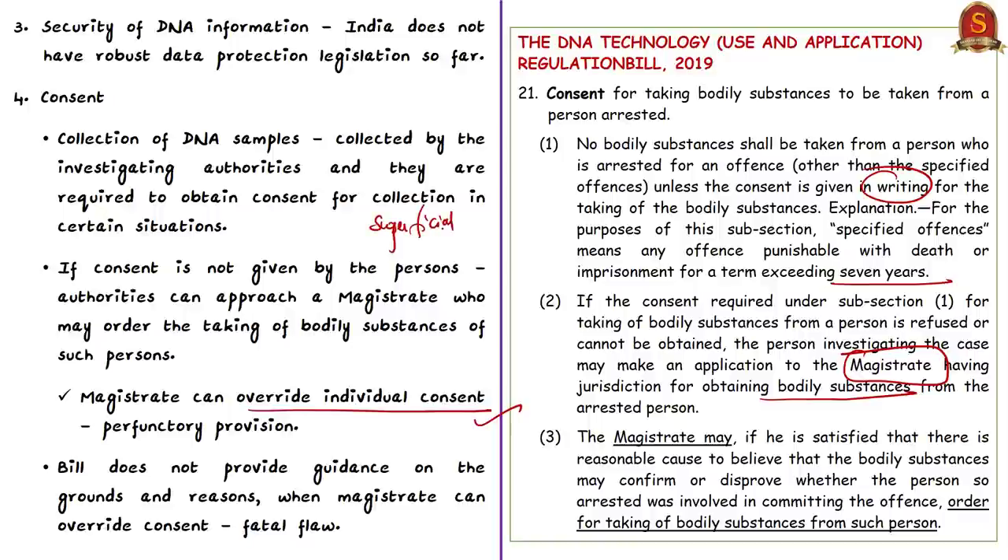Furthermore, the bill does not provide guidance regarding the grounds and reasons on which the magistrate can override consent. There are no criteria given in the bill for when and where the magistrate can override individual consent. The committee is of the opinion that this provision could become a fatal flaw in DNA profiling in India. These are some of the contentious provisions noted by the Parliamentary Standing Committee with respect to the DNA Technology Regulation Bill of 2019.